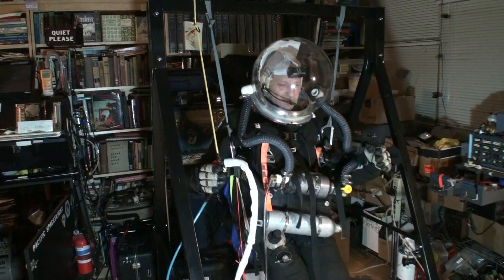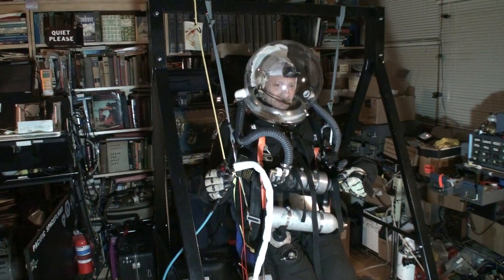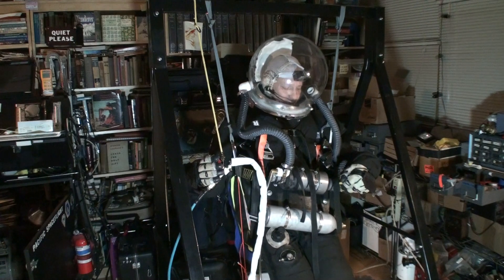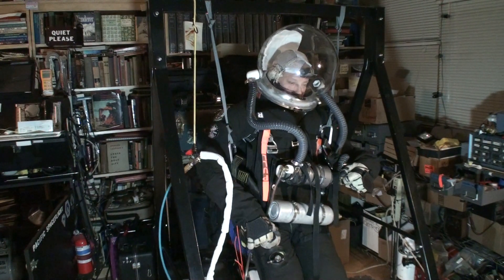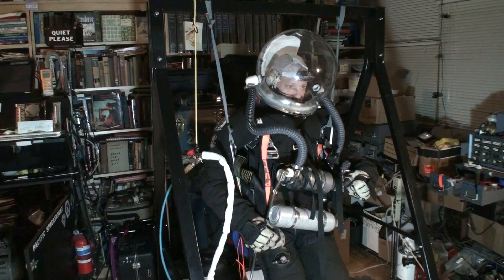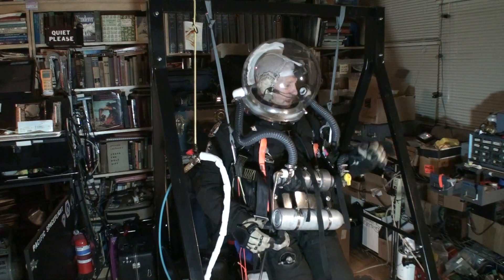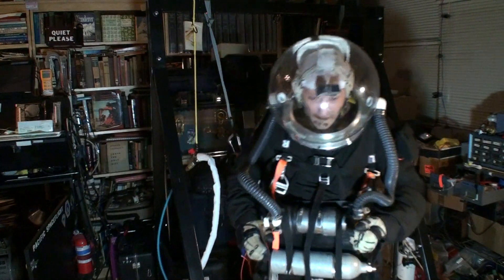It feels very good, very familiar. Since 2011 — the first time I was pressurized — I've had about a couple hundred hours wearing these suits and getting accustomed to them, so I feel perfectly familiar with this. I'm going to bring the pressure up very quickly and then dump it with my manual overpressure valve. That feels just fine.